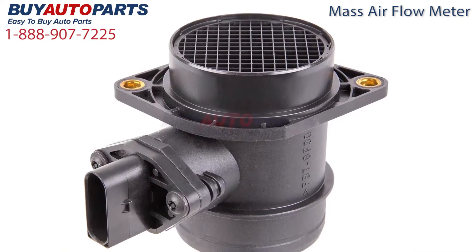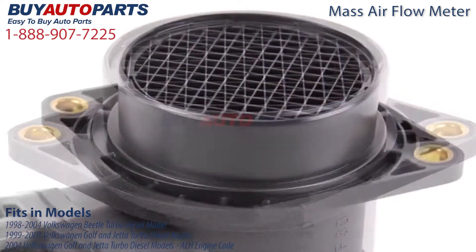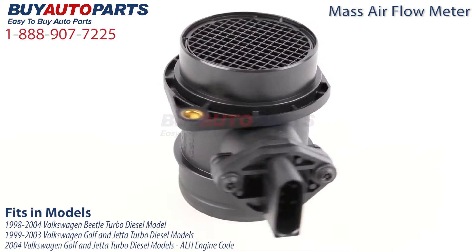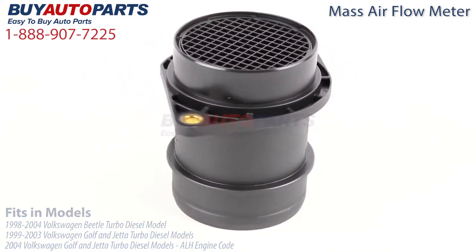This mass airflow meter fits several models with a 1.9 liter engine, including the 1999 to 2004 Volkswagen Beetle turbo diesel model, the 1999 to 2003 Volkswagen Golf and Jetta turbo diesel models, and the 2004 Volkswagen Golf and Jetta turbo diesel models, engine code ALH.